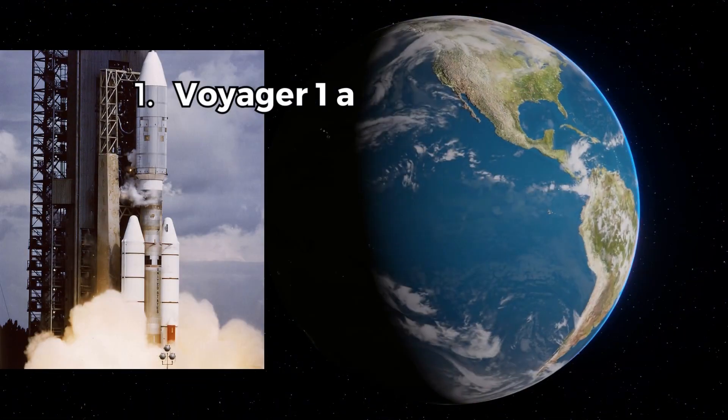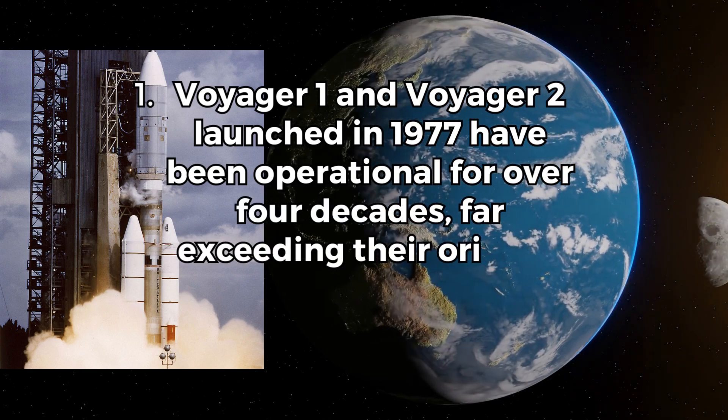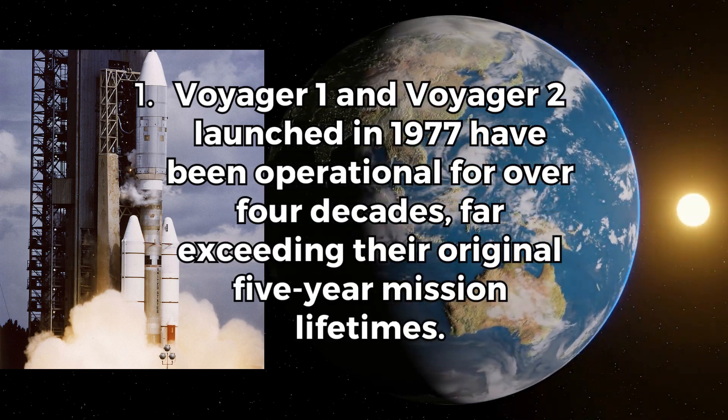Fact 1. Voyager 1 and Voyager 2, launched in 1977, have been operational for over four decades, far exceeding their original five-year mission lifetimes.